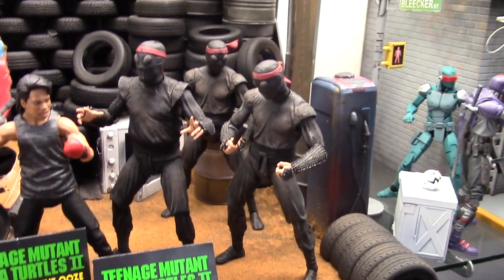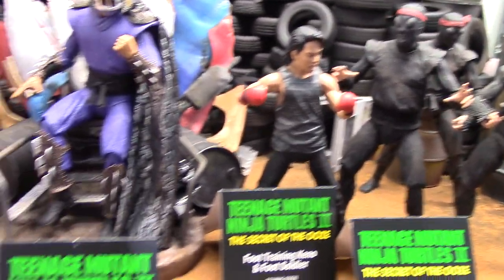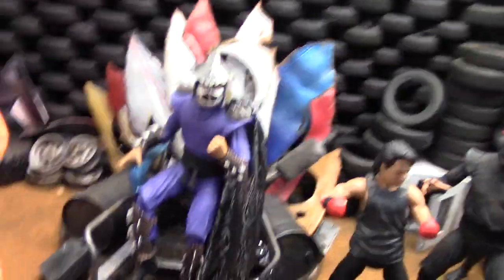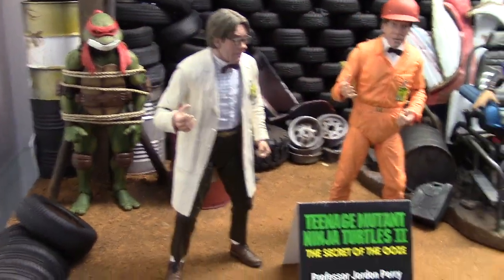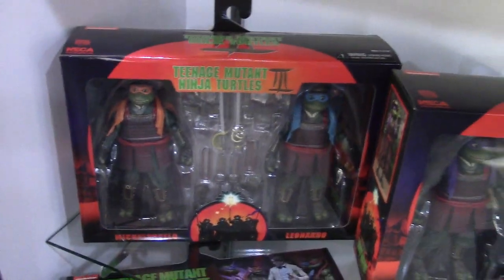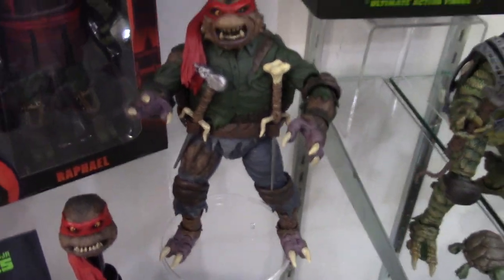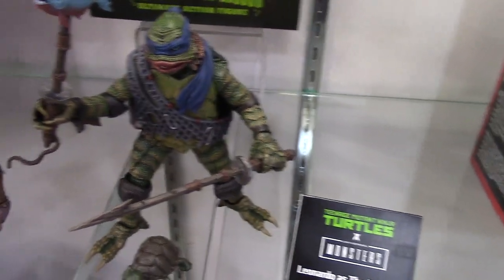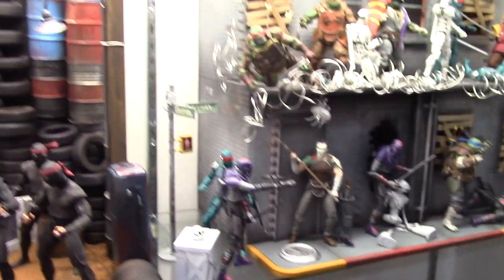Secret of the Ooze — we've got the Foot Soldier 2-pack, Kino and Foot Soldier. Shredder's Throne is coming soon — it will just be the throne, not Shredder. You can see some of the details in there. We've got Professor Jordan Perry, then Turtles 3 2-packs. And of course, Creatures and Monsters — we've got the Wolfman and the Creature Universal Monster TMNT crossover: Leo as the Creature and Raph as the Wolfman. That wraps up Turtles from NECA.